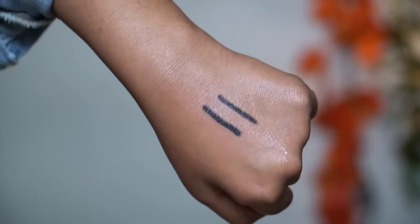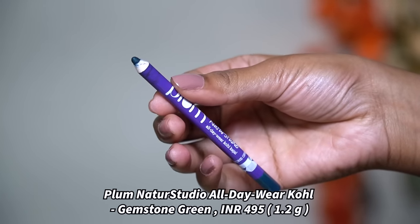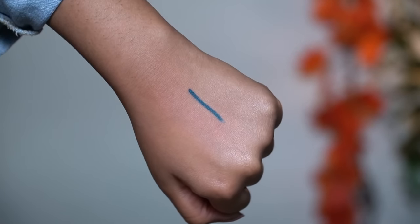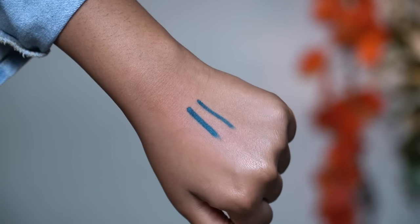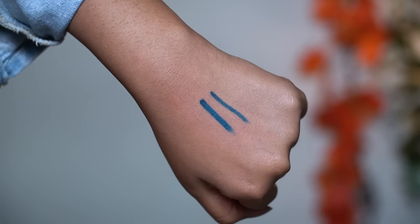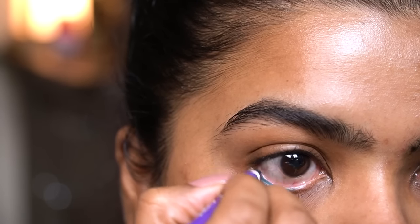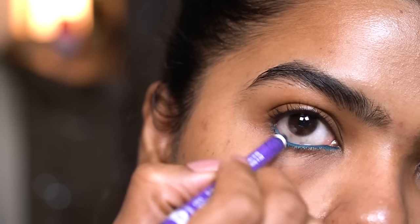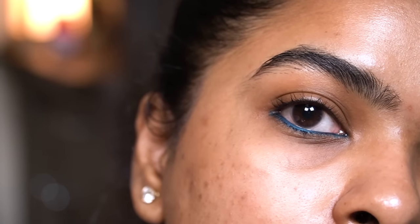Next I have another Plum product — I'm going to talk more about color here. This is the Plum Nature Studio All Day Wear Kohl Kajal in the shade Gemstone. The formula is the same as Black Brilliance. Gemstone is a shade I'm a fan of — it's a very different and unique shade. On the waterline it glides on pretty smoothly because of the gel-based formula. This is 100% smudge proof and waterproof.